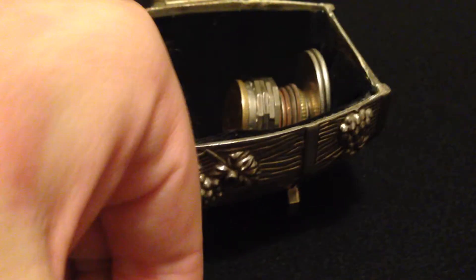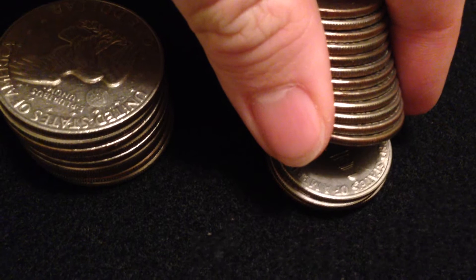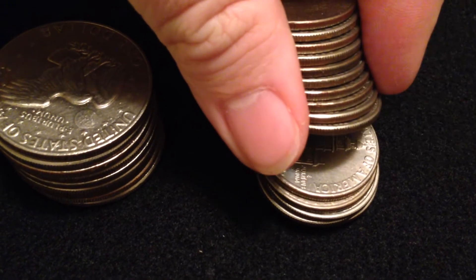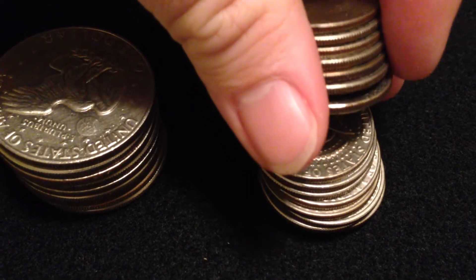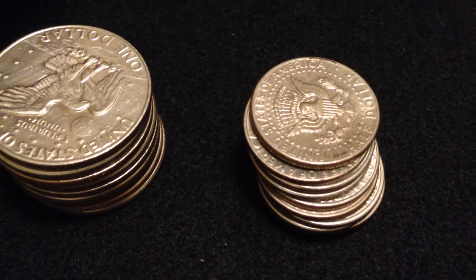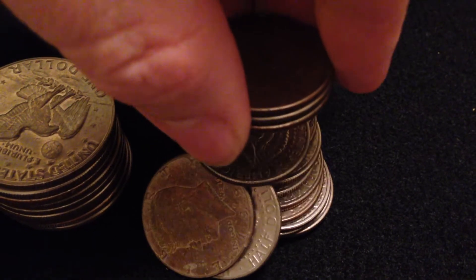Then I got these — these are halves. One, two, three, four, five, six, eight, nine, ten, eleven, thirteen, fourteen, fifteen, sixteen — sixteen halves. That's another eight bucks, so that's seventeen bucks right there.